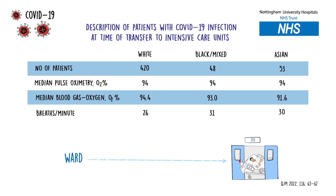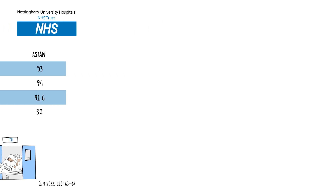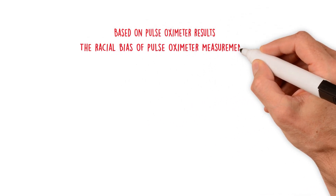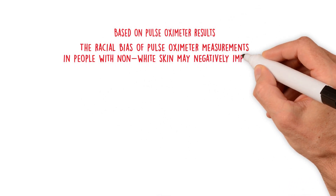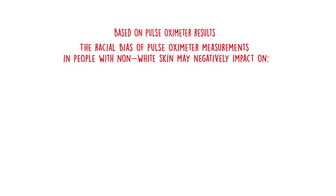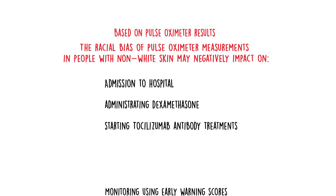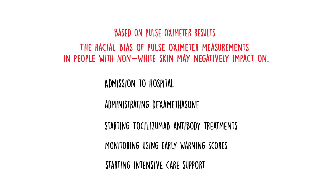Taking everything into consideration, these data suggest that every clinical decision that uses a pulse oximeter could discriminate against patients with non-white skin. For patients with COVID, this included decisions on whether they needed to be admitted to hospital, whether they needed steroid tablets or antibody therapies, how closely we monitored them, and how quickly we escalated them for transfer to intensive care.